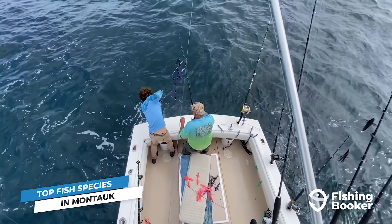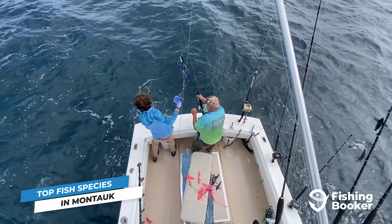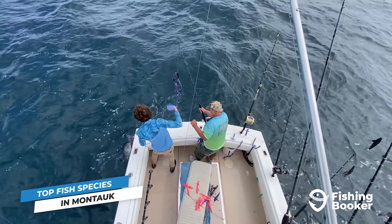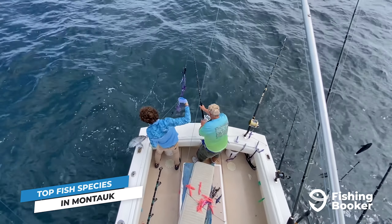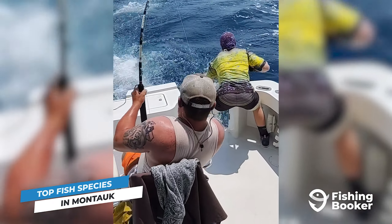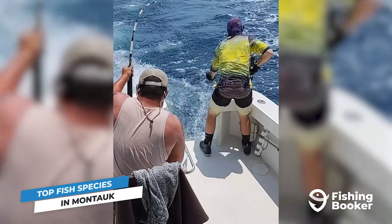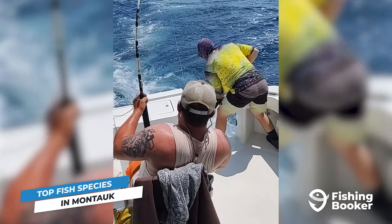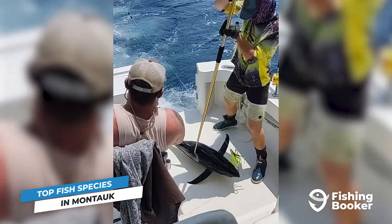The fish we've mentioned up to this point are great targets and make for excellent eating, but if you're up for a real adventure, there's nowhere to go but deep offshore. This is where you're going to find two of Montauk's most exciting fish to target. First up are tuna. To catch bluefin, yellowfin, or albacore tuna, you'll need a well-equipped charter boat and a good amount of physical strength.